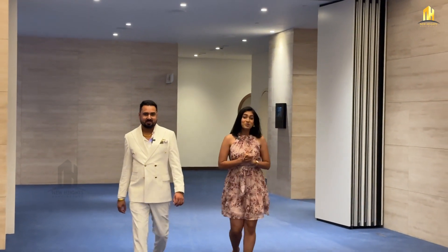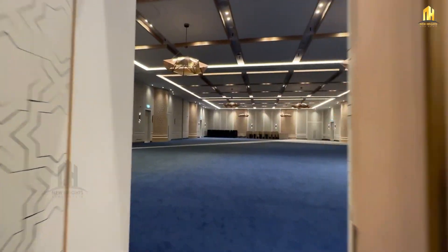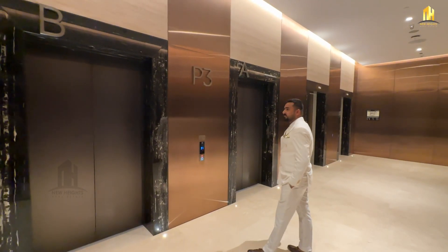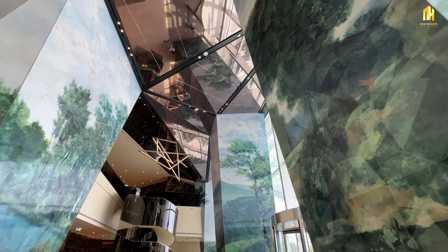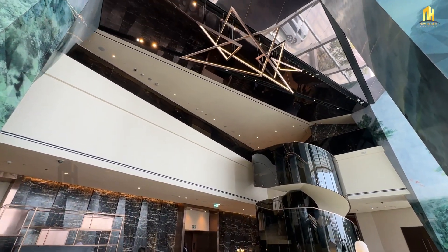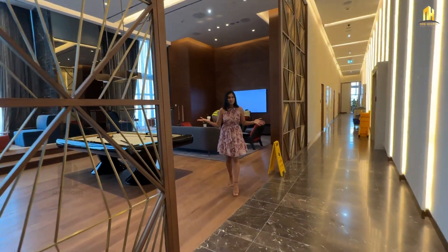This is one of the smaller ballrooms, but we have a bigger one to show you as well. Here is the bigger ballroom. And this is your residential lobby. We are here at the 33rd floor, which is your amenities floor. Welcome to the clubhouse.